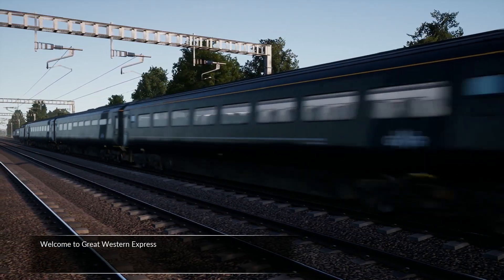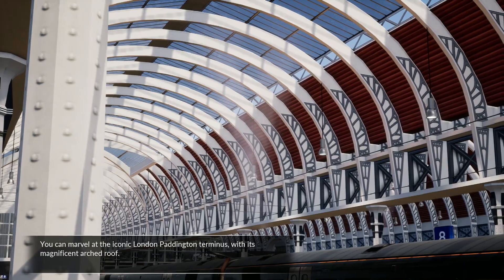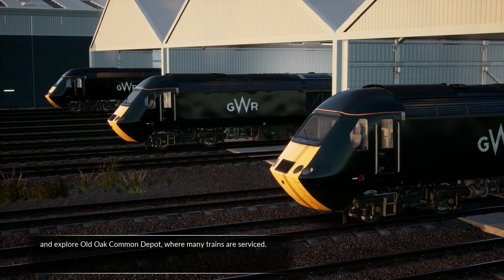Welcome to Great Western Express. You can marvel at the iconic London Paddington Terminus with its magnificent arched roof. Explore Old Oak Common Depot where many trains are serviced.